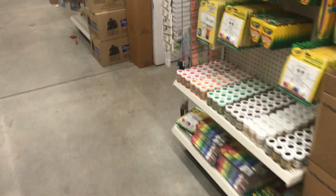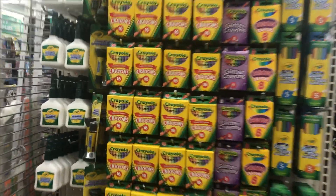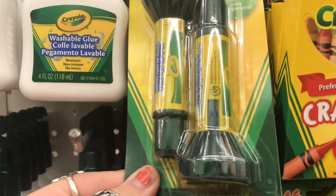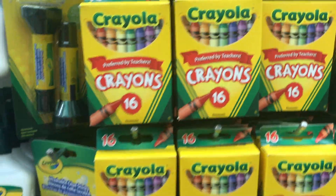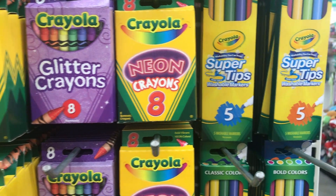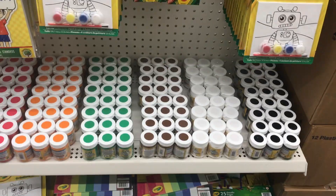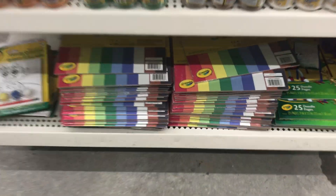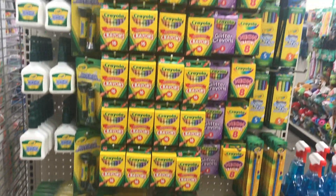Oh my gosh you guys, look at this Crayola section — this is crazy, it's so satisfying. We've got Crayola washable glue, washable glue sticks — I didn't even know they made those. Then a 16-count of crayons, glitter crayons, neon crayons, and washable super tip markers. Then we got canvases, paint — a three-pack of washable paint. Down there we have doodle pages and construction paper. Everything is Crayola and that is super awesome.